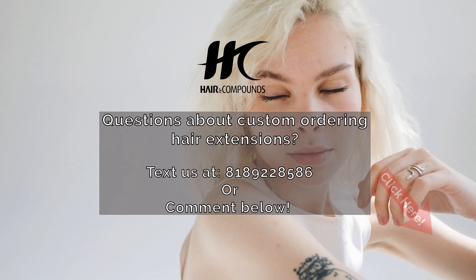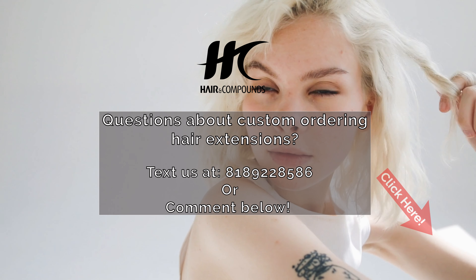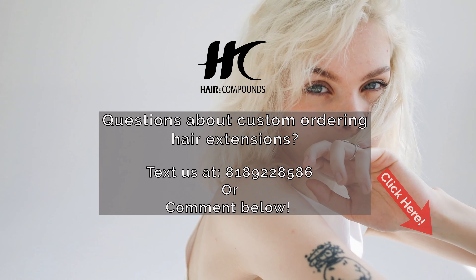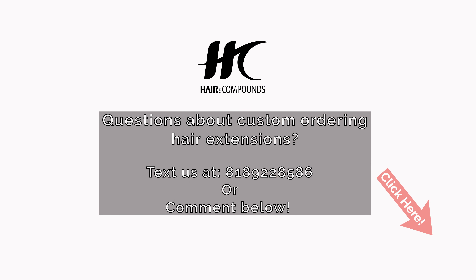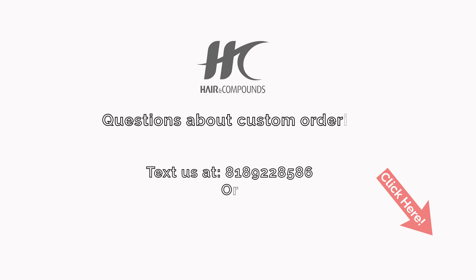If you're interested in custom ordering our light platinum white hair extensions, please don't hesitate to contact us. Text us at 818-922-8586, or comment below. Our team of experts is ready to help you find extensions that meet your client's needs and preferences. Don't forget to subscribe for more hair extension content, and if you would like to learn more about custom ordering hair extensions, click the link in the description.